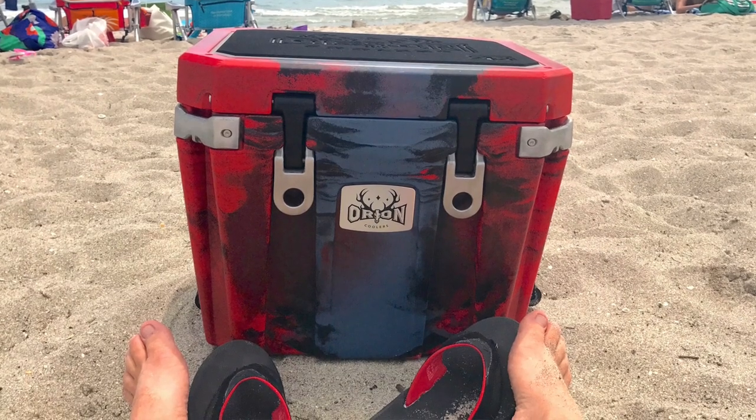Now, all this engineering comes at a price. The Orion 25 weighs in at 9.75 kilograms, which is heavier than most its size. The thick insulation means it's smaller on the inside given its outer dimensions. And it has an MSRP of $419 Canadian, or about $369 US.